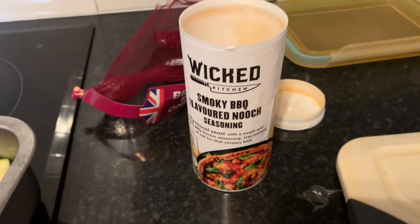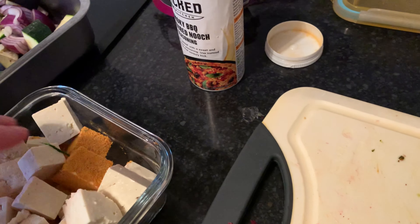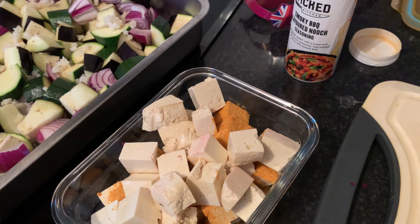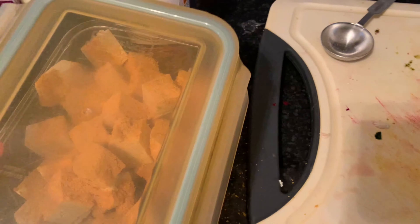The best way to get your tofu coated is to pop half of it in a pot - you can use a food bag if you prefer, but I'm using a pot since I'll be packing it up anyway. Put in the first layer of seasoning, then the rest of the tofu, then the other layer, and shake it up. The seasoning is the Wiki Kitchen smoky barbecue flavored nooch seasoning, which is half a syn per teaspoon. I'm using two tablespoons, which is six teaspoons, so three syns per serving.